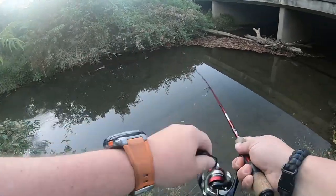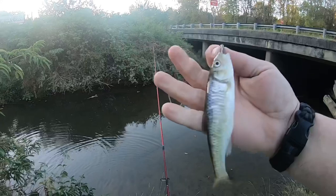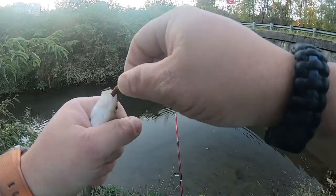Got another one — a little common shiner. Get a picture real quick, then get it back.